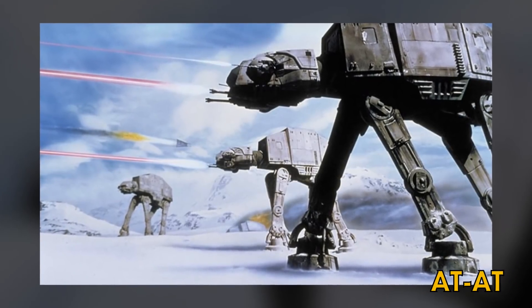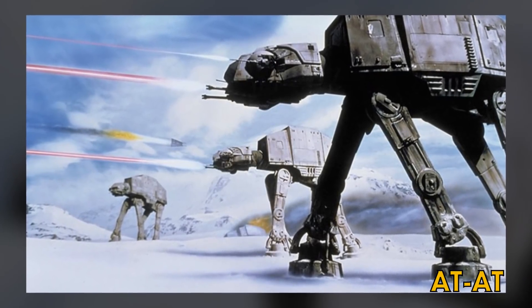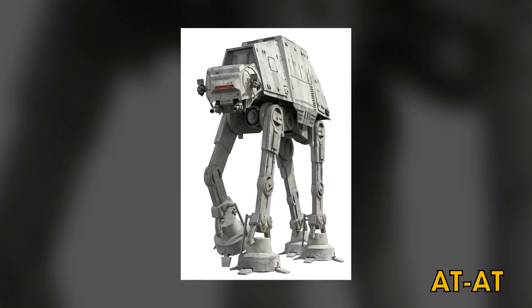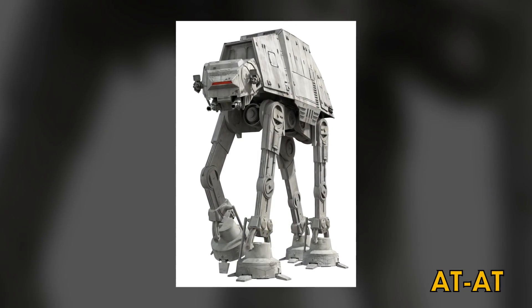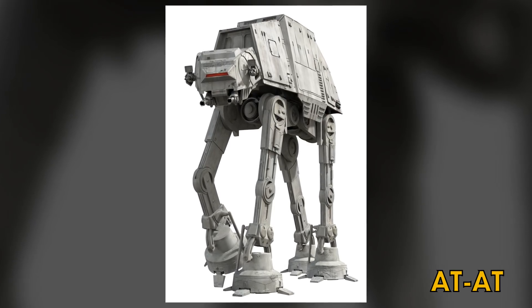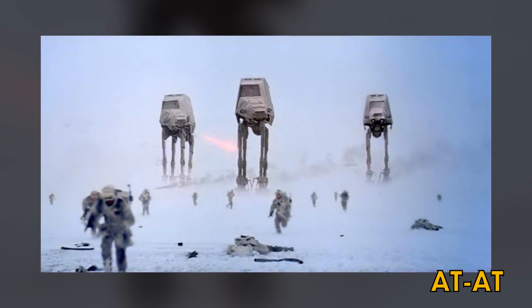The All-Terrain Armored Transport was a four-legged technological terror and one of the most recognizable symbols of the might of the Galactic Empire. Standing nearly 23 meters tall, it was armed with two heavy laser cannons, two medium laser cannons, and could carry 40 troops into battle.